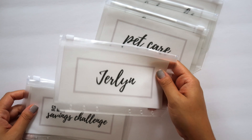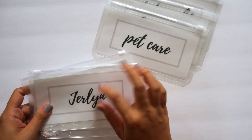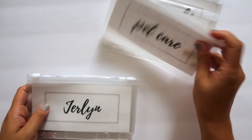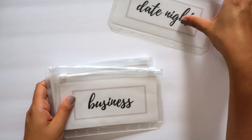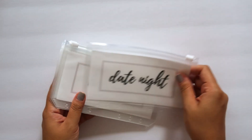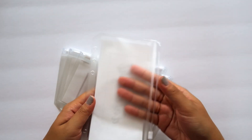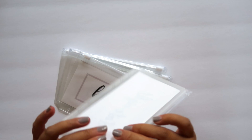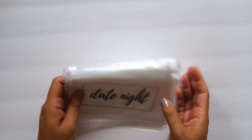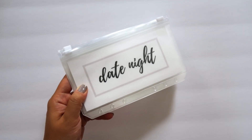These envelopes can be used for savings challenges, debt snowball, and you can personalize them for specific people — if you have children and want to make an envelope for each child, that's very popular. You can use them for cash envelopes or sinking funds. On the back it is clear, so you will be able to see your money through the back but not through the front, which is nice. That's the first thing I'll be offering in the shop.